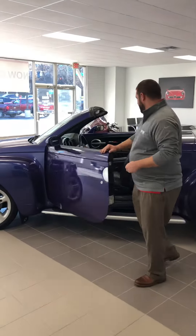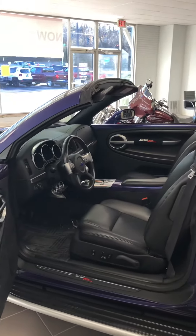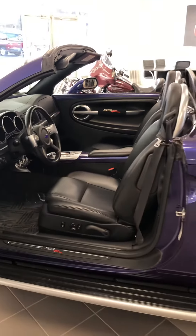Leather seats, and it does have 8-way power adjustable seats, heated seats, memory seats — all that great stuff. Automatic headlights, of course your cruise, your tilt, and your radio stations are all right there on your steering wheel.